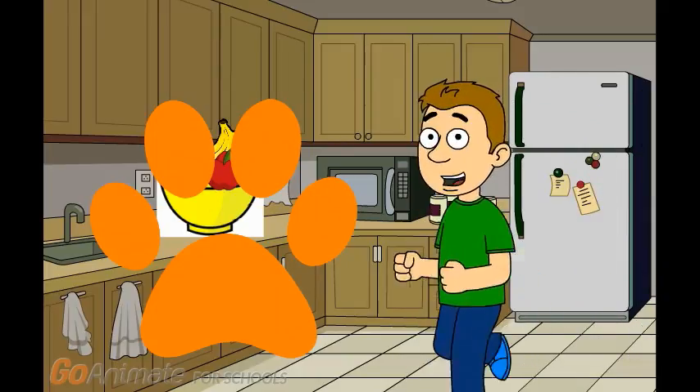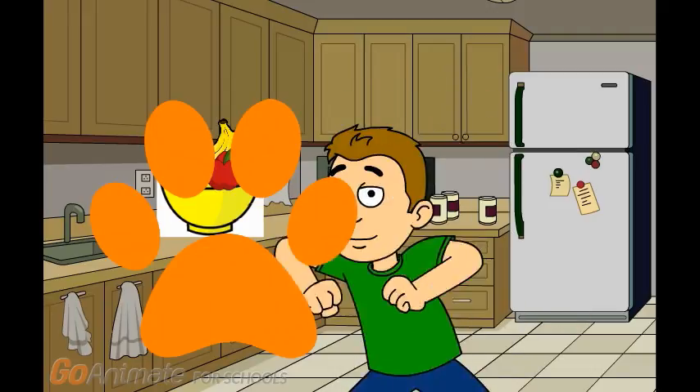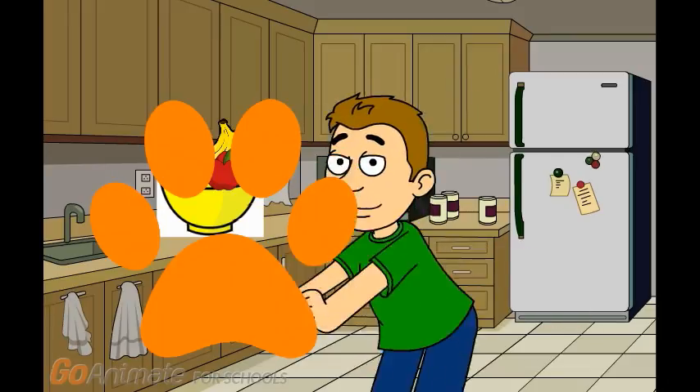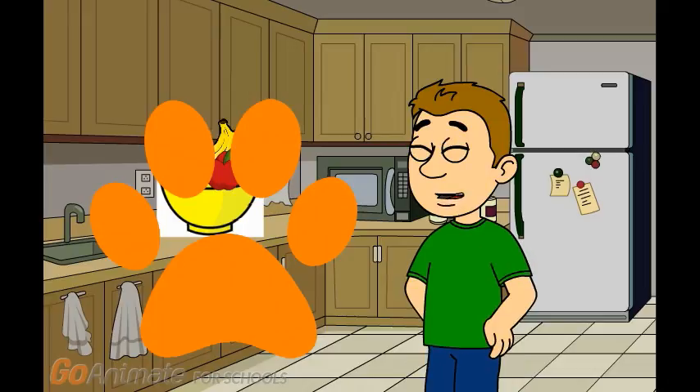Okay then. We'll play Kipper's Clues to find out what Kipper's favorite fruit is. We're going to play Kipper's Clues because it's really fun. Now remember, Kipper's paw prints will be on the clues.